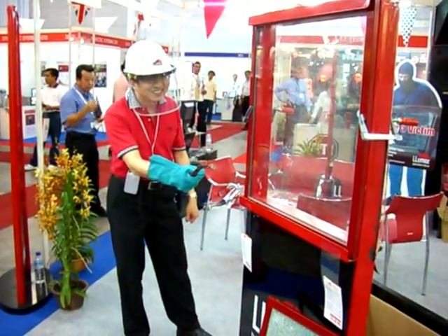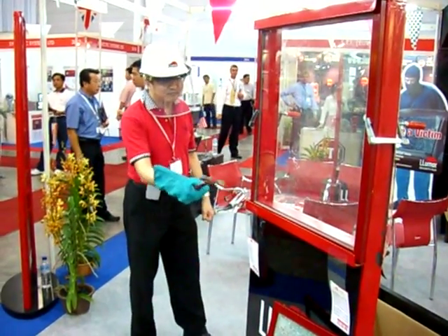Lumar Security Films are manufactured exclusively by CP Films, a unit of Solution, and are sold through a global network of authorized distributors and dealers.